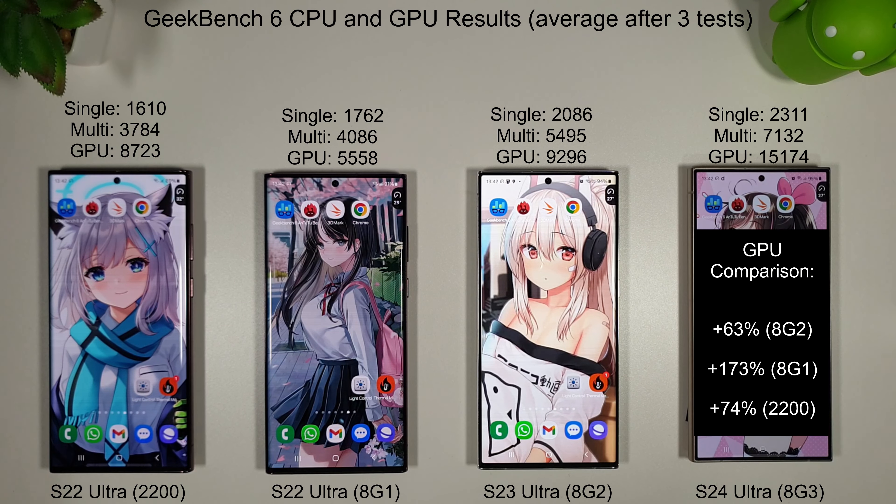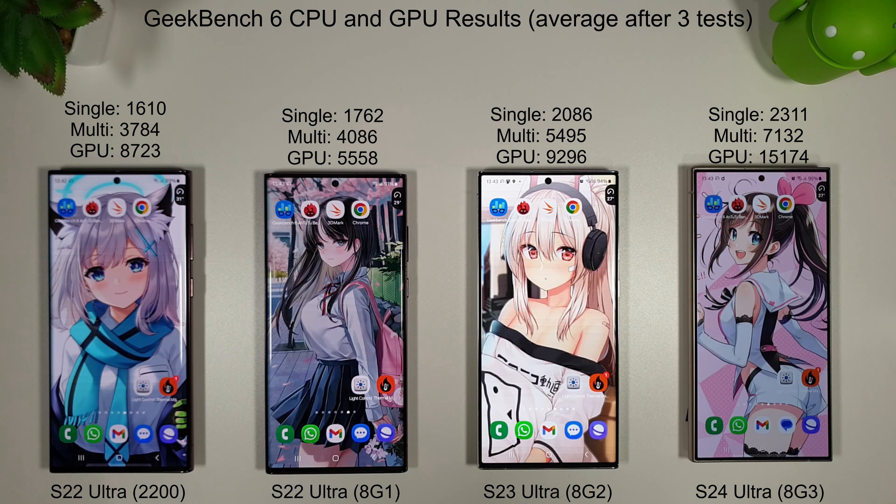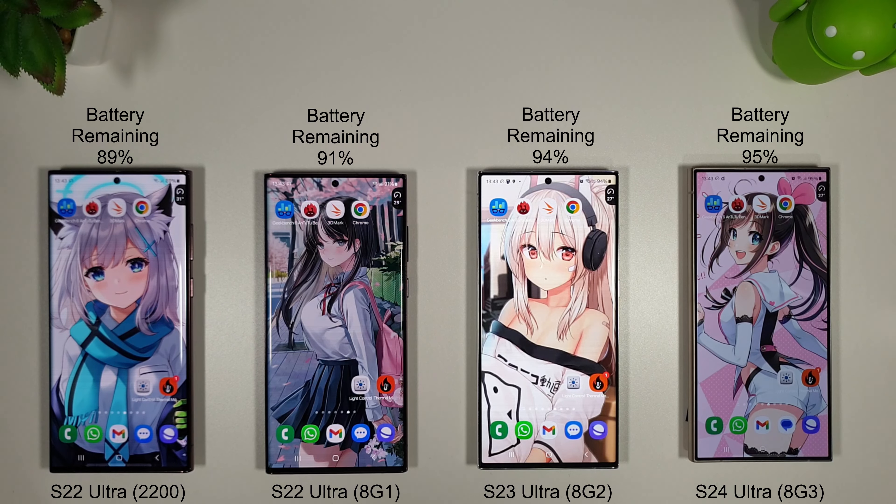Moving on to the GPU, the S24 is 63% better than the S23, 173% better than the Snapdragon 8 Gen 1 and 74% better than the Exynos 2200. Temperature-wise it seemed to be doing okay, sticking around 28–29 degrees through most of the tests, popping up to 31 at the end of the CPU test — nothing too worrying. Battery levels are at 89%, 91%, 94% and 95%.